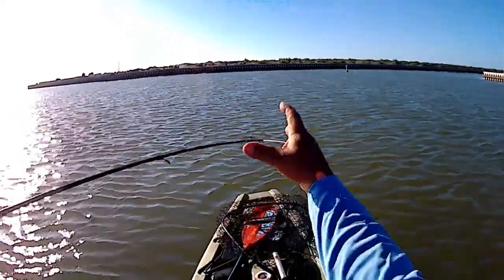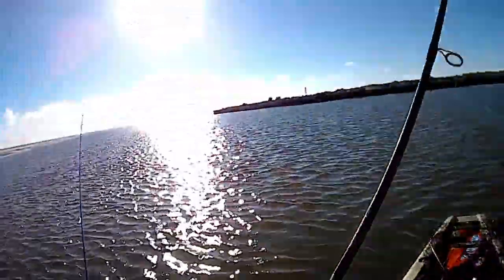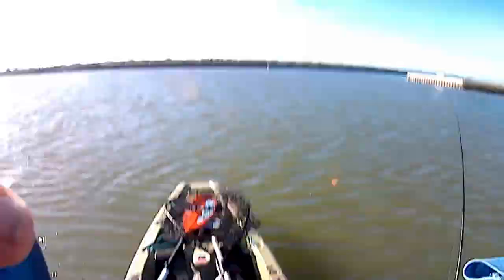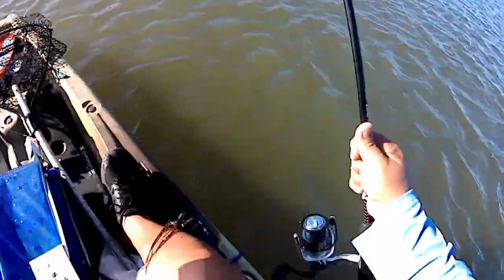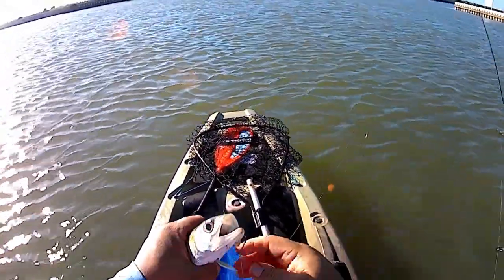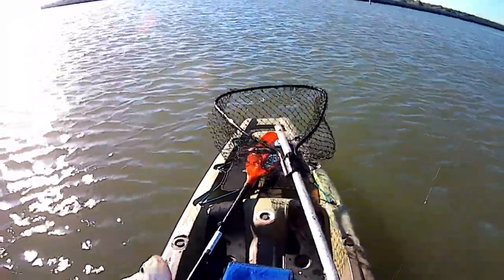I'm not sure what happened here — are you recording? I think so. Well, I got myself a ladyfish here, which will be fancy bait for those reds, as long as he doesn't jump out. There you go. Let me just put him in the net.